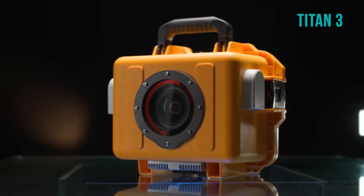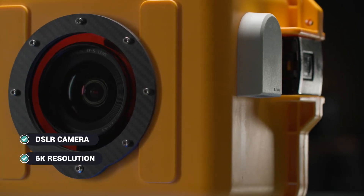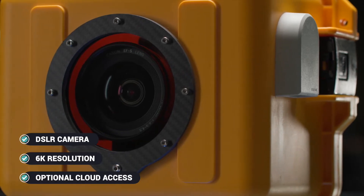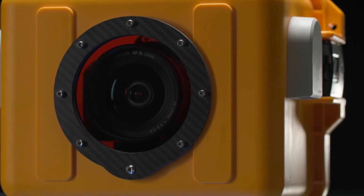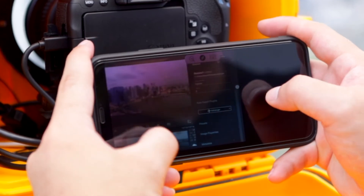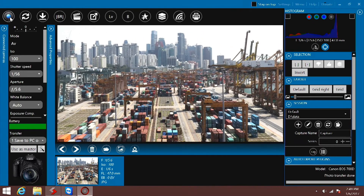The Titan III time-lapse camera system is for high-end production. It allows you to use a variety of DSLR or mirrorless cameras — whether it is Sony, Canon or Nikon — as long as you have the right battery adapter. The advanced model, Titan III Remote, also comes with software that allows you to remotely control the camera settings and live view. Using WiFi or a 4G SIM card, you can set your images to automatically upload to a data cloud like Google Drive.